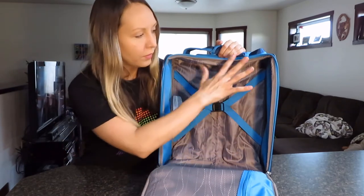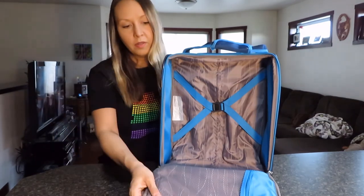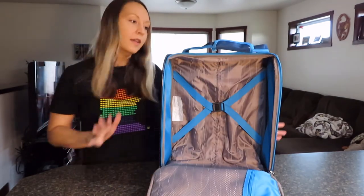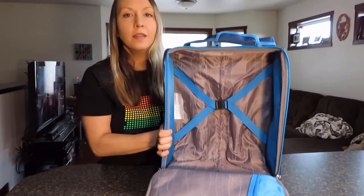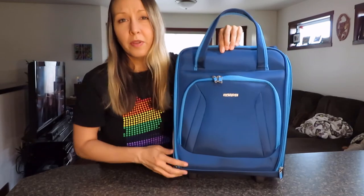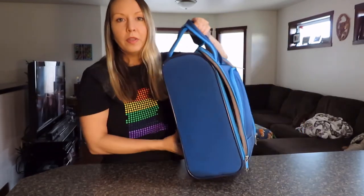It's very, very basic — just wide open in the middle with a mesh pocket on the inside and a pocket on the outside. But it's a really great size for a personal item on a plane that will fly free on budget airlines. It's one of the best options if you want an actual suitcase with wheels that rolls behind you and you don't have to carry around.